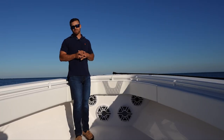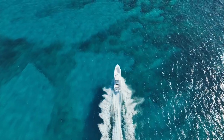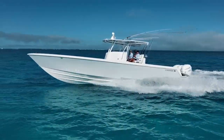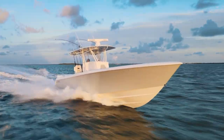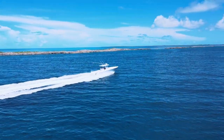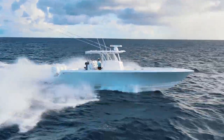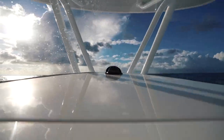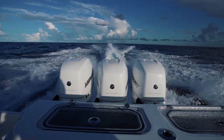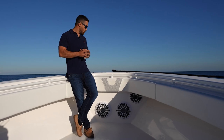Center console boats keep getting bigger and bigger — some people desire bigger boats, some smaller. However, this was just perfect for us. The reason why is because it has a 500-mile range, so we can travel 500 miles without refueling, which was perfect because we do a lot of travel boating. Being a travel boat, it's a very big boat, so if we were ever in a situation away from home where things got nasty, this boat will keep us more comfortable and allow us to drive through heavier seas a bit quicker.